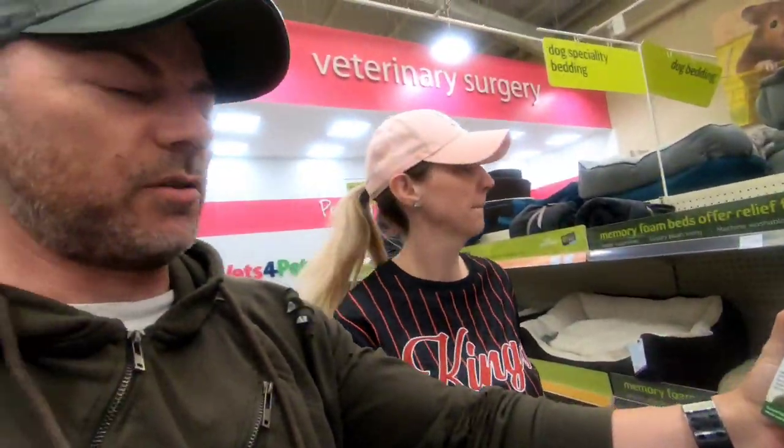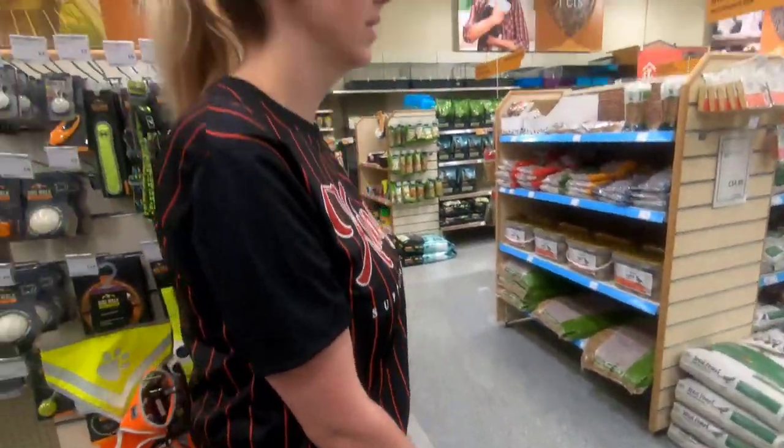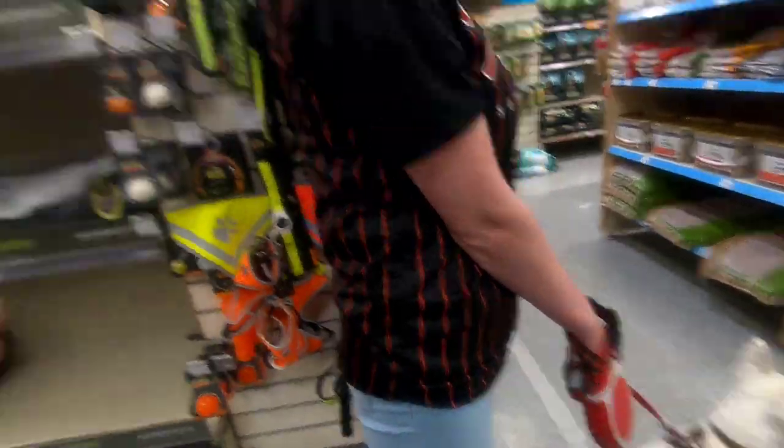We've found the right one. We just tried it on but we can't do it properly in here because he's a bit stressed and there are lots of dogs around. So let's go and pay for this.